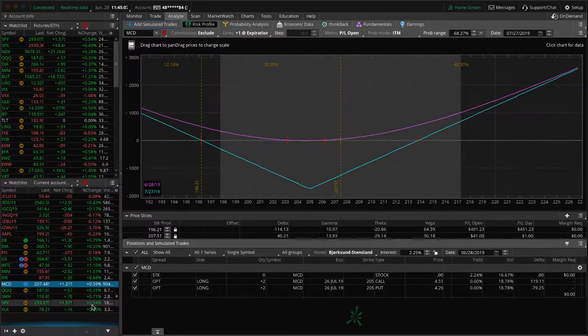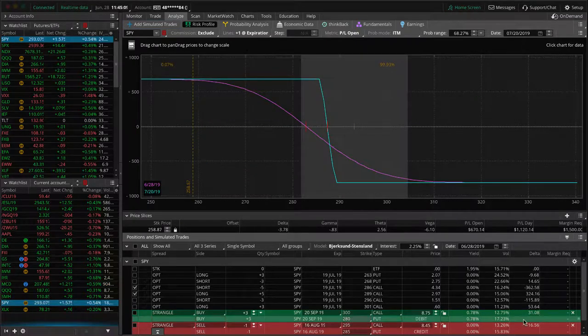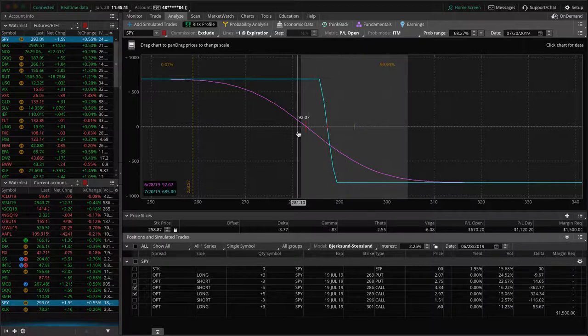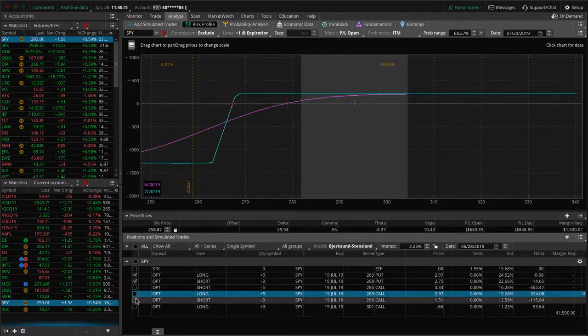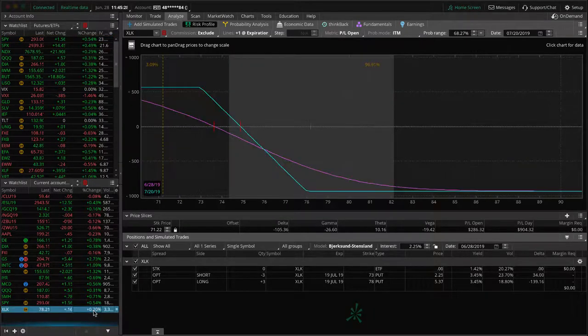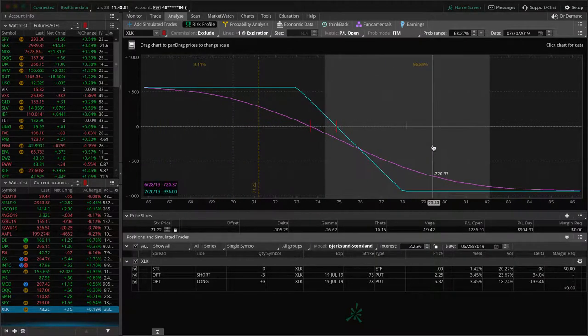SPY — we've got two pieces on here. One is a short call vertical spread looking for some downside action to get back into range, and the other is our full iron condor with price hanging out in the upper end of the range — just looking for a little bit of downside before we take that one off. Lastly, XLK — our long put vertical just needs some downside to get back into range, also in July with 21 days to expiration. If it goes much higher, we'll probably close this or roll it out to August. We'll make those updates next week.